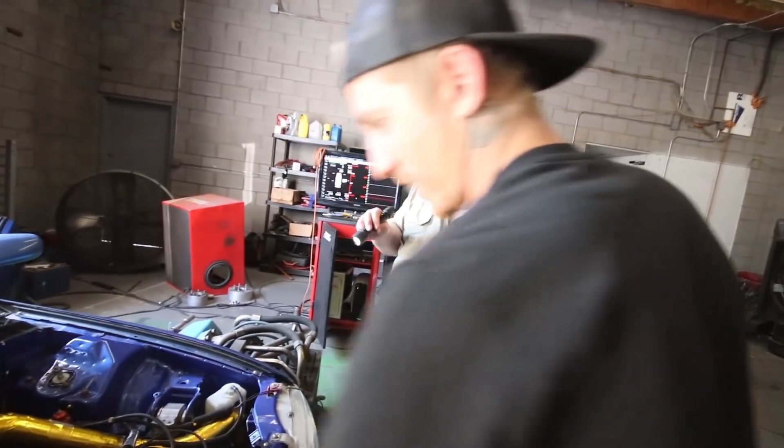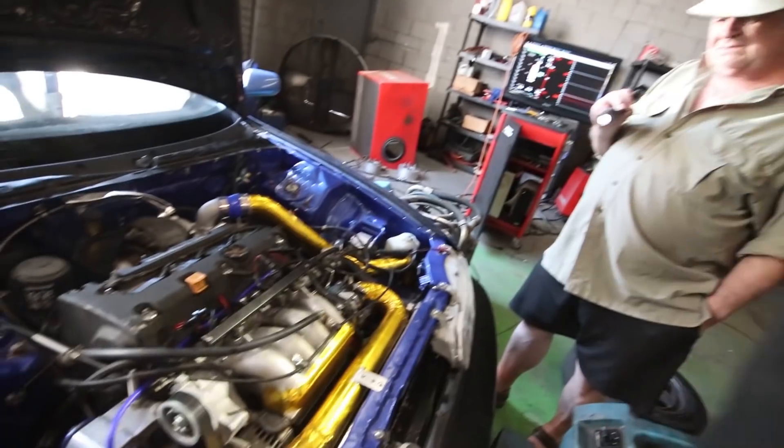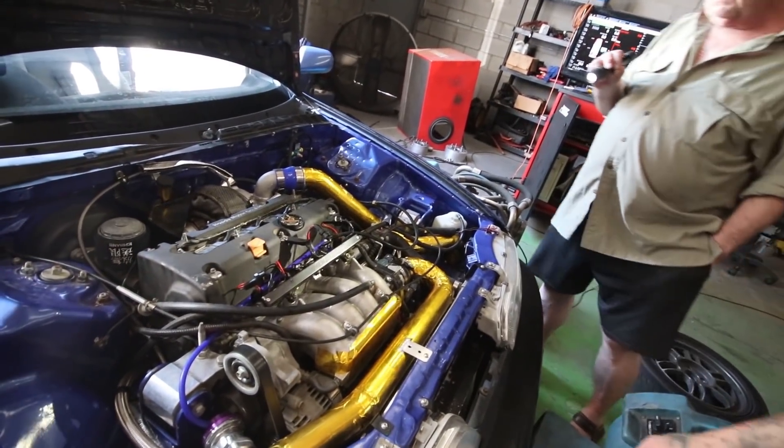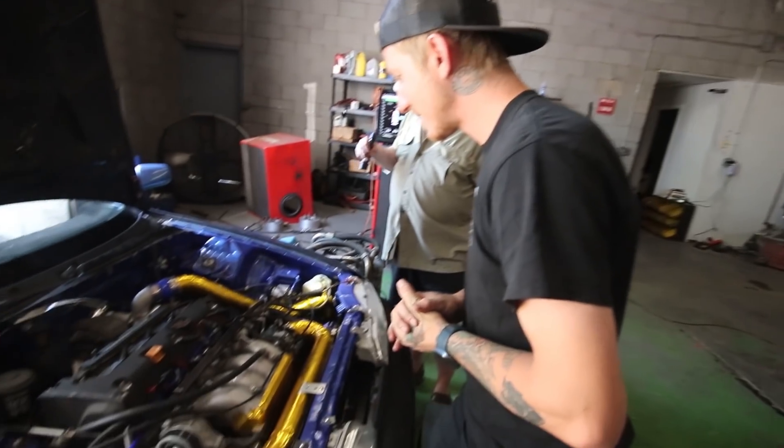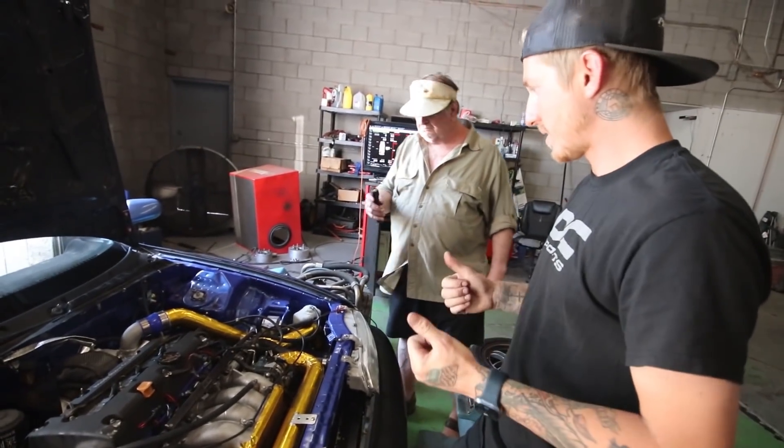Injectors are in, four-bar MAP sensor is in. I added a coupler back that I popped off to drive here so I wouldn't build boost on the way — I don't have a boost map yet so the computer wouldn't know what to do with it. I think that's pretty much it, so we should be good to go.